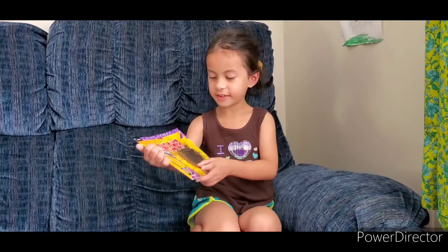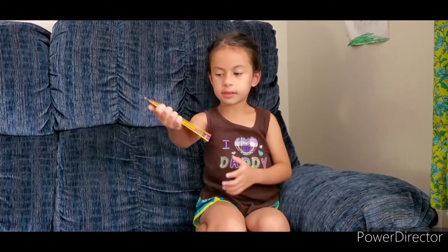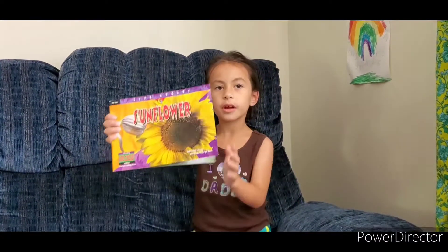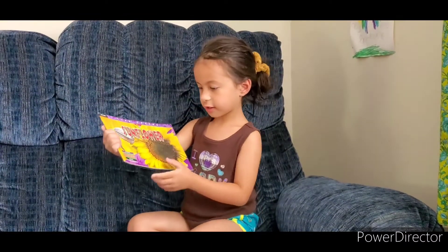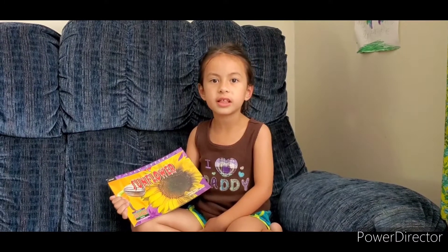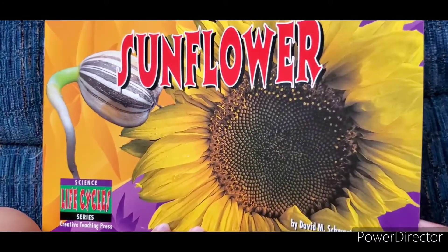Hi guys, so today we're going to read Life Cycle's Sunflower. Since sunflower is my favorite flower, I picked out this book and it's non-fiction. Non-fiction is true and you're not doing silly things. So let's begin reading.